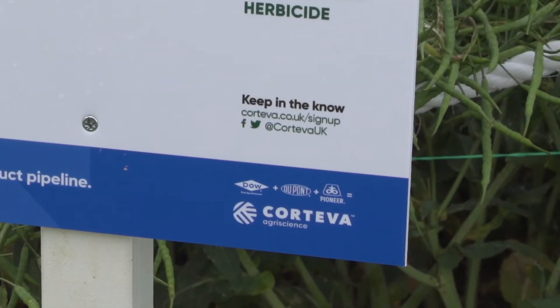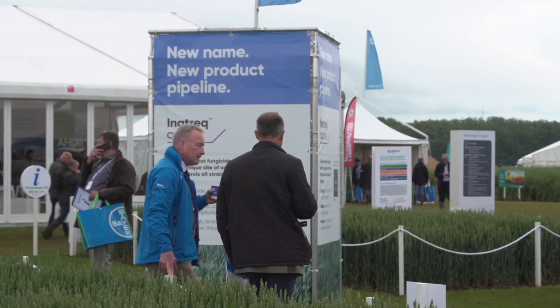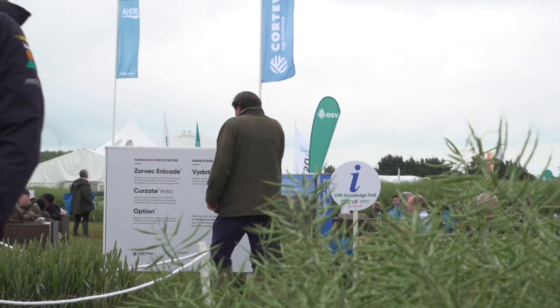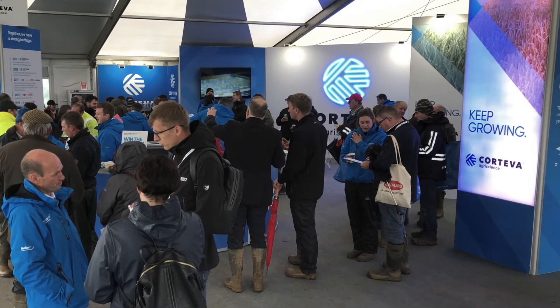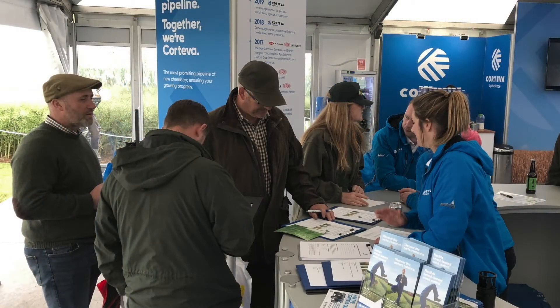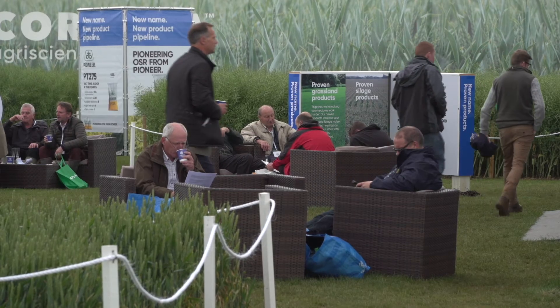Over the last couple of days people have come to the stand to try and understand what Corteva is and what we're about. We've got a lot of new products coming to market over the next few years. People are also coming onto the stand because they want technical information — they want to hear about what this chemistry is going to bring onto their farm. We've had a really busy stand, but that's great, that's why we're here. We want the chance to stand up as Corteva and say who we are, what we're about, and also to say thank you to our customers who supported us all year.